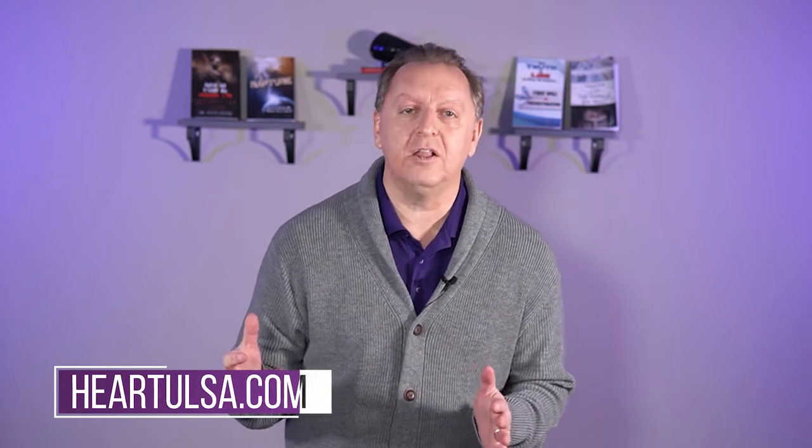Hello, my name is Dr. Scott Young with Hearing Solutions Centers, and today we're going to talk about analog versus digital hearing aids. Coming right up!